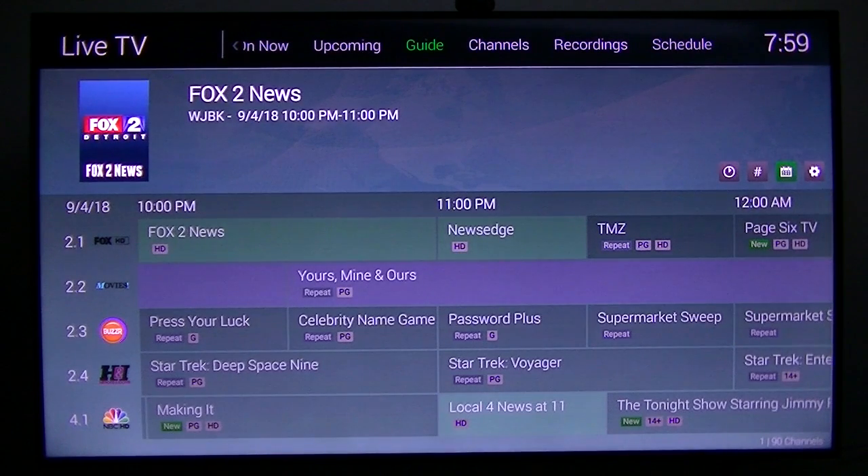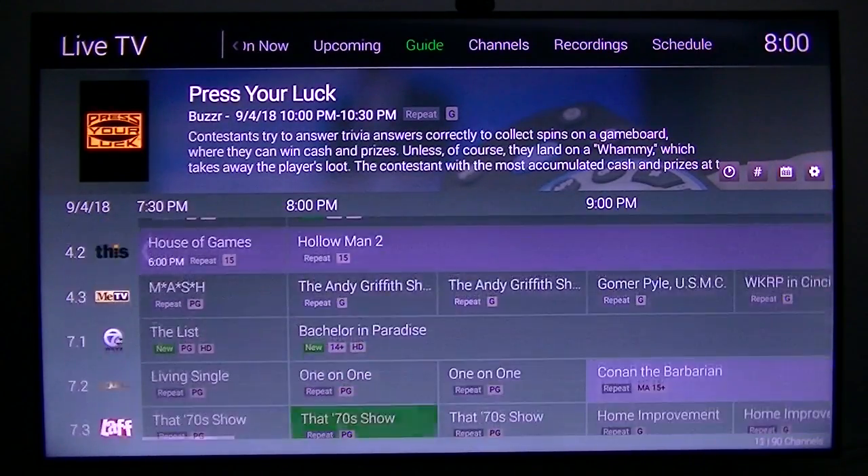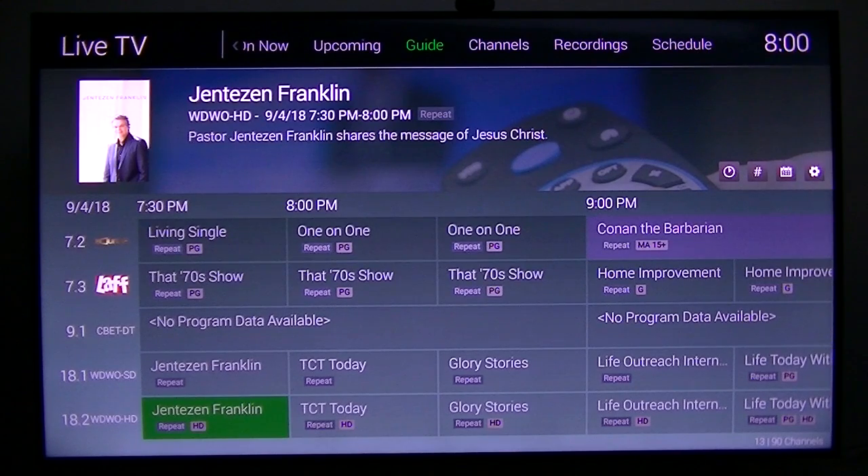For cord cutters like me, this enhances the availability of programming that you wouldn't get from just an antenna on the roof. It's got a pretty good sampling of different things for different people — kids shows, teenager shows, things like that. That's what I wanted to show you.